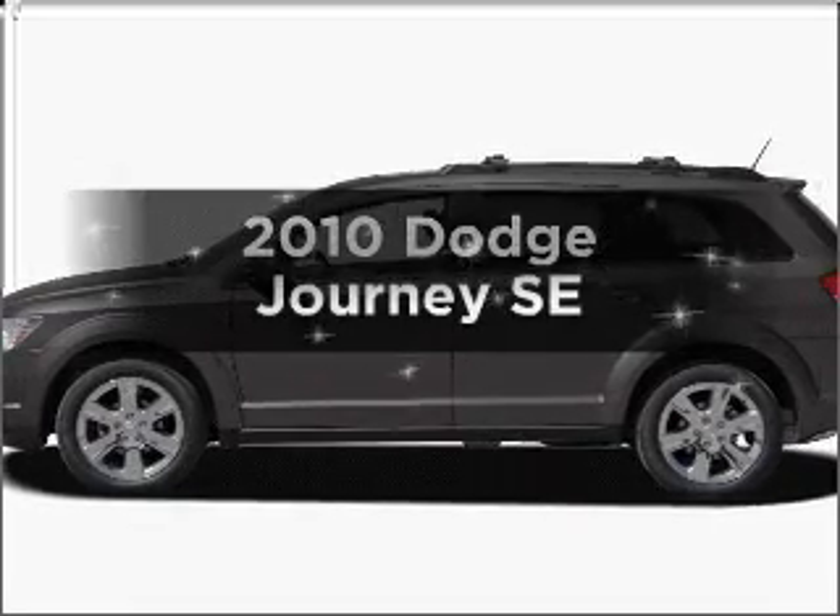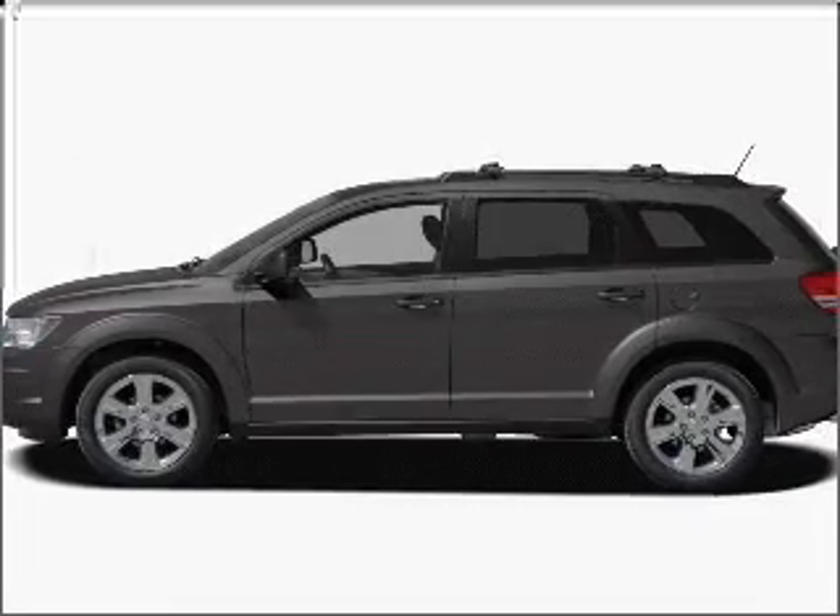Get noticed in this 2010 Dodge Journey. This is the set of wheels you've been looking for.